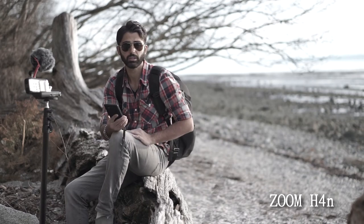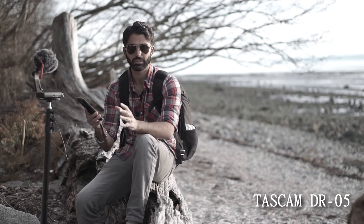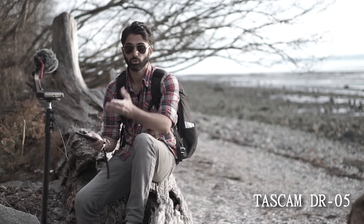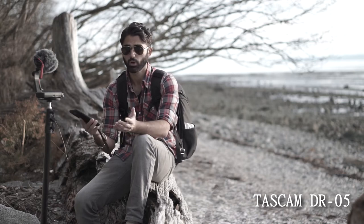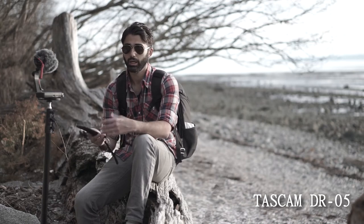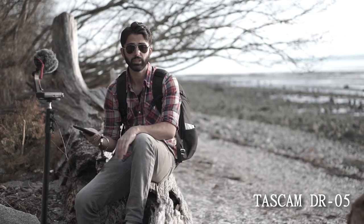This is the Zoom H4N, you're listening to it right now, and now I'm going to switch over to the Tascam DR-05. So now you're listening to the Tascam DR-05 — this thing's awesome. I love it. It's super small and convenient, the battery lasts forever, and I use it on its own or with a lav mic plugged into it. Overall this is my go-to. You can judge whether you like it better than the H4N, but I'll just let you listen to it.